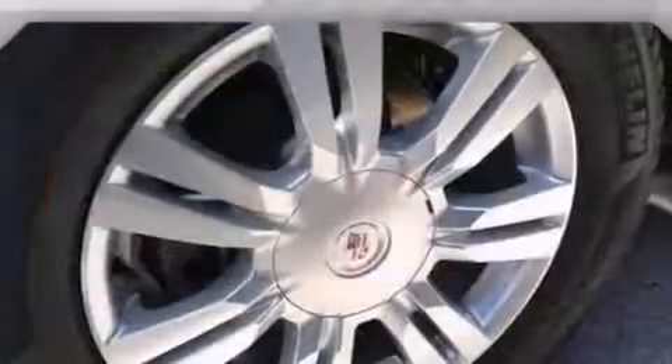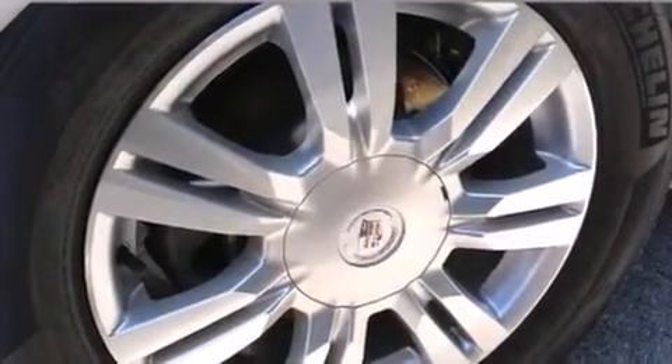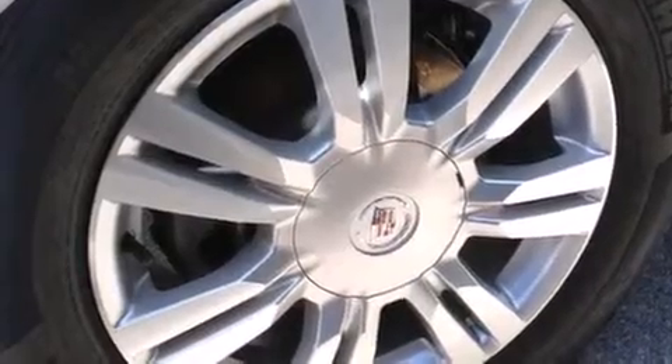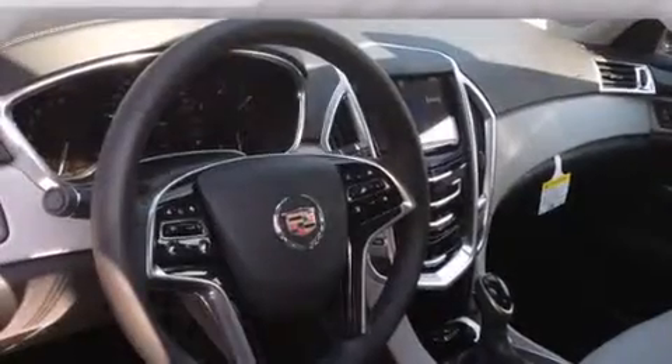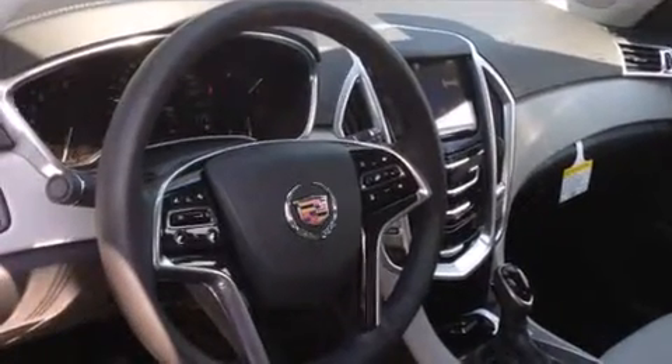The following features are also included: a low-tire pressure indicator, a power driver's seat, cruise control, an illuminated passenger side vanity mirror, side impact airbags, steering wheel mounted controls, an anti-lock braking system, and leather seats that provide great support and create an overall luxurious feel.